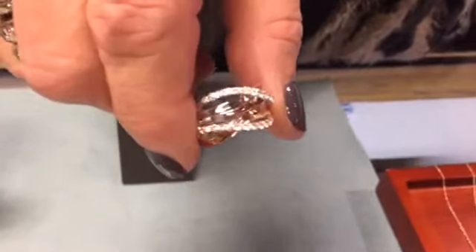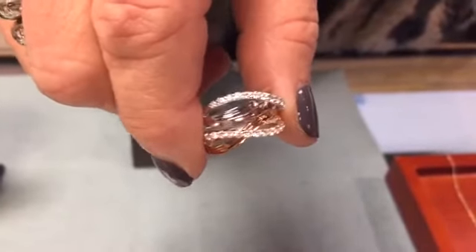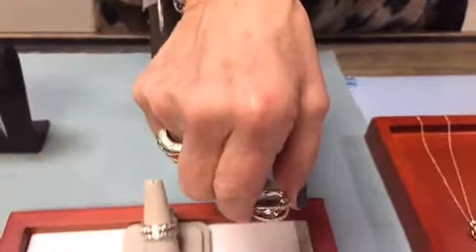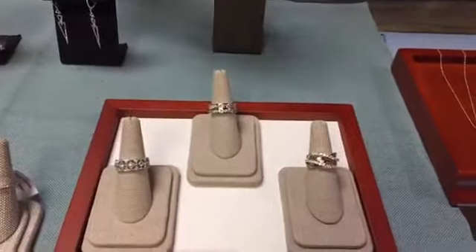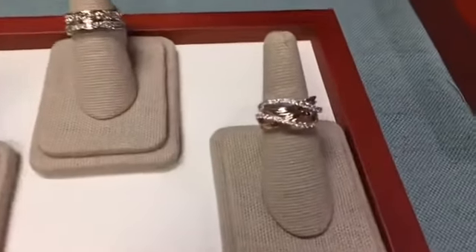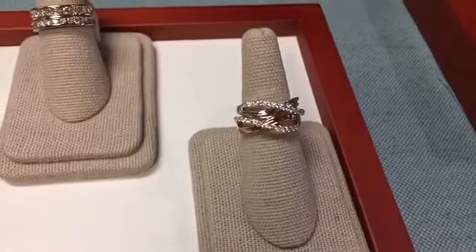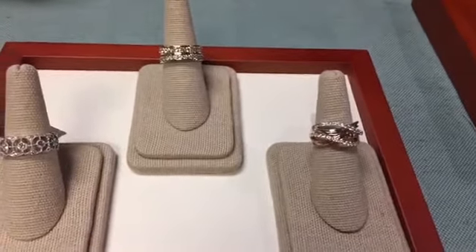Rose gold is very popular right now. It's not a new metal — it's been around for many years — but it has come back strongly in popularity. The idea with stacking rings is that you can make it very eclectic: you can add different styles, make them completely symmetrical, or have them be completely different.